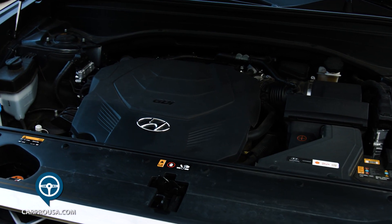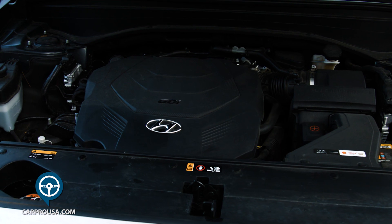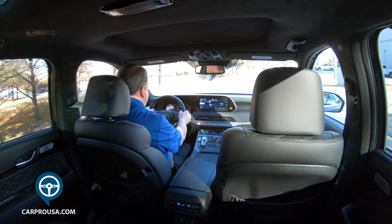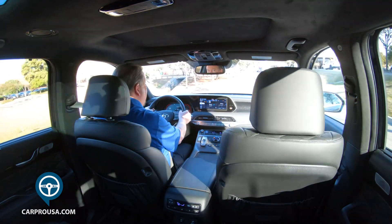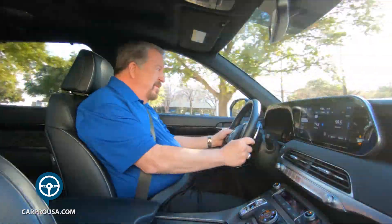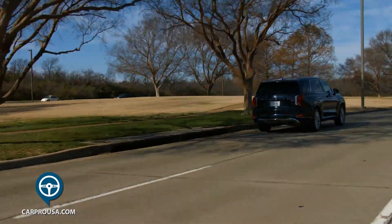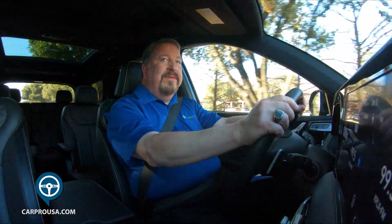All Palisade models come with a 3.8-liter V6 and an eight-speed automatic that puts out 291 horses. My tester is all-wheel drive, but you can get it in front-wheel drive only. It's important to note that everything I show you on this vehicle is standard equipment — there are no extra charge options.